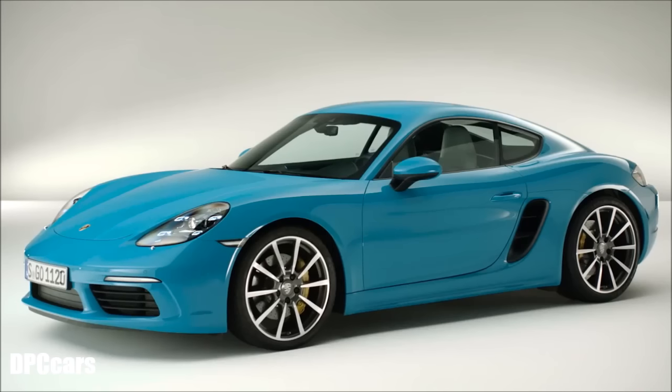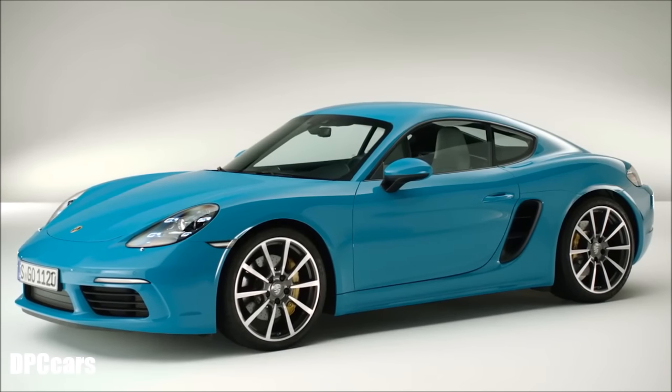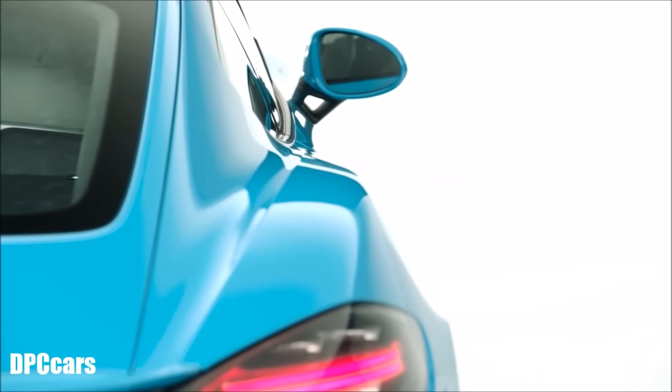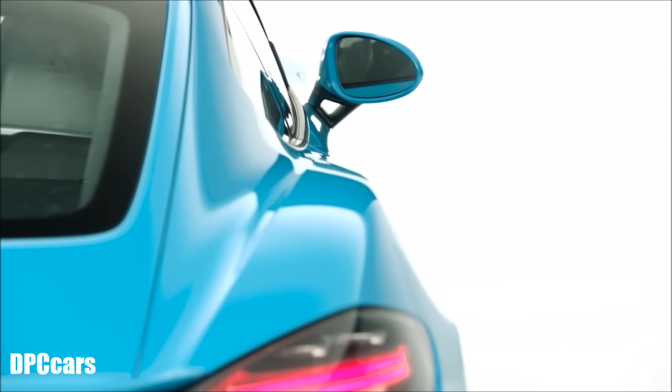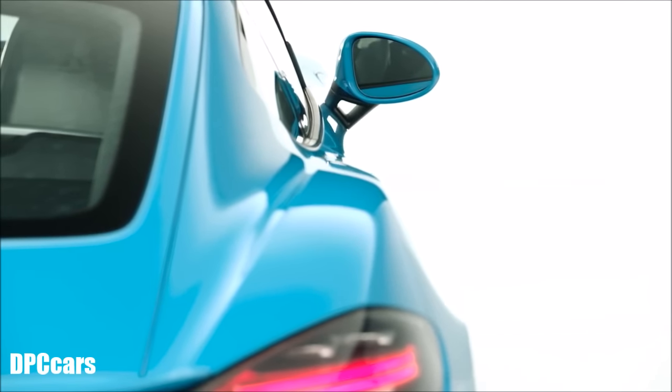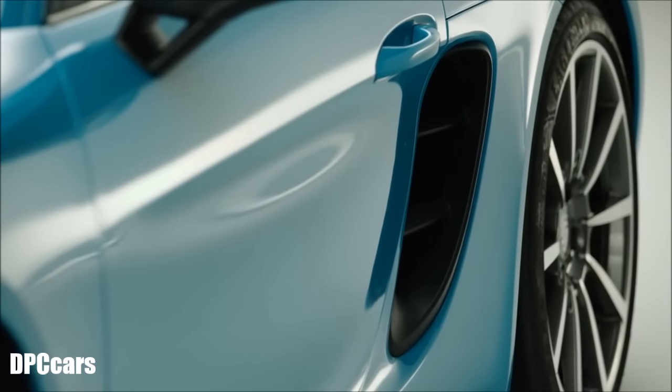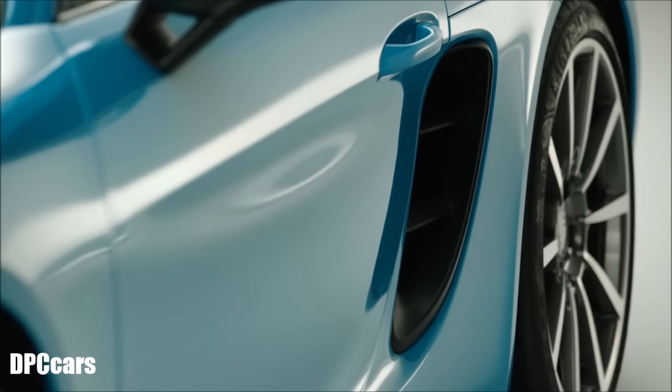The 718 Cayman shows perfect proportions for its segment: a long wheelbase, a really low nose, and a very pronounced rear wing. These are characteristics that we always emphasize in the Porsche DNA. At the same time, the Cayman has special design aspects of its own — such as the extremely dynamic, sweeping front and rear wings, and of course the large side air inlets, which call attention to the mid-engine characteristics.